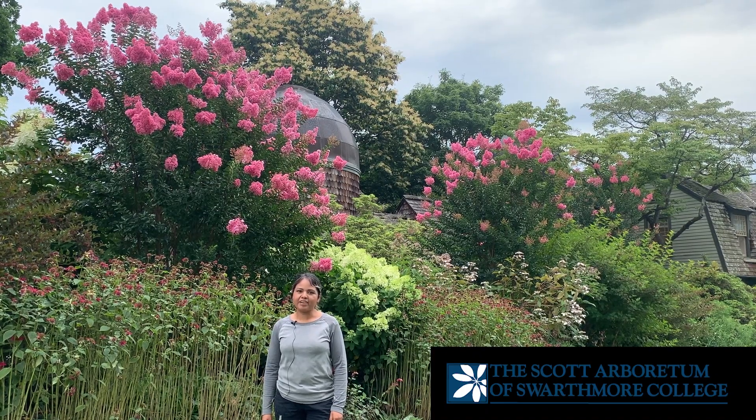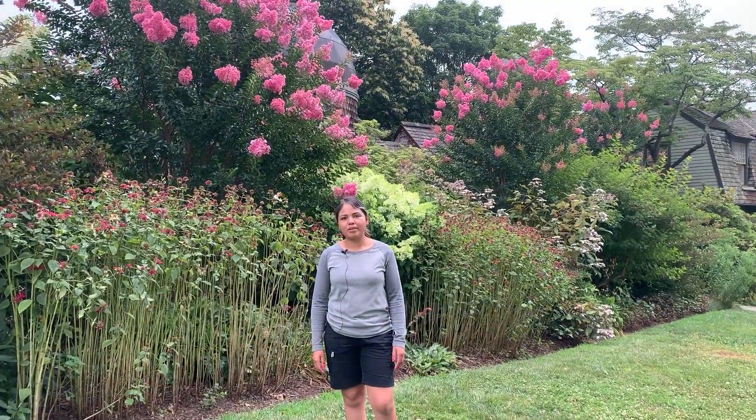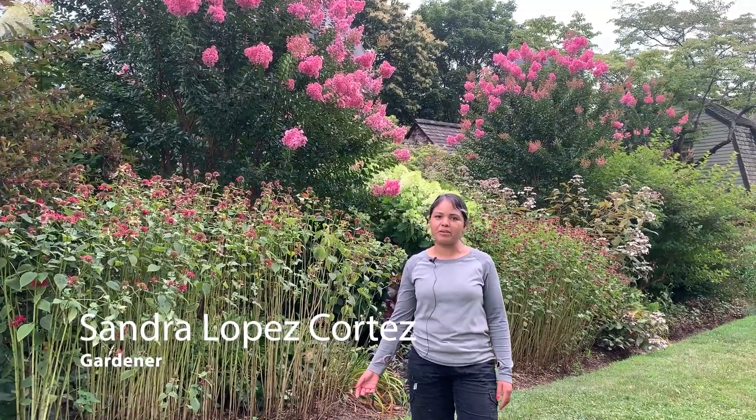Hello everybody, my name is Sandra Lopez, gardener here at the Scott Arboretum, and today I'm going to talk about some of our late summer blooming plants, especially crepe myrtles.